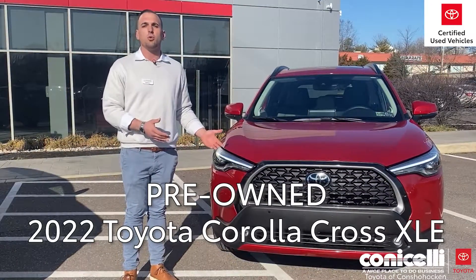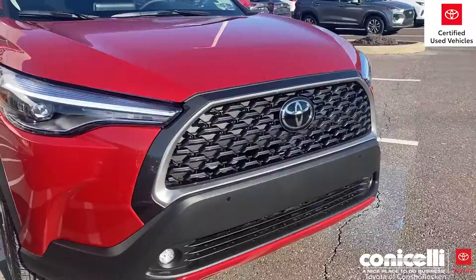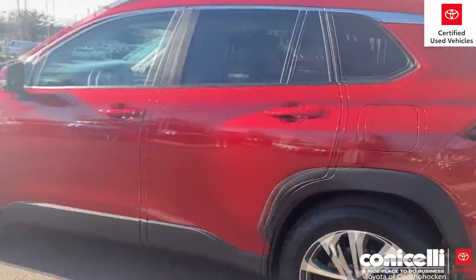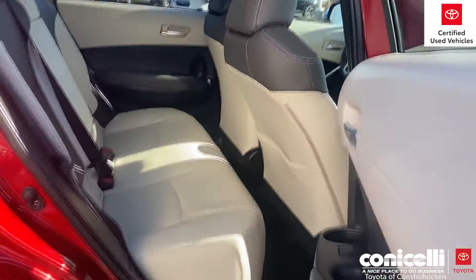It's a 2022 Toyota Corolla Cross — a brand new vehicle, new to this year. It's an XLE model, red in color. It has under 200 miles, and it's going to be a certified pre-owned vehicle, meaning it's going to come with a seven-year, 100,000-mile powertrain warranty and an additional year or 12,000 miles on the bumper-to-bumper coverage.